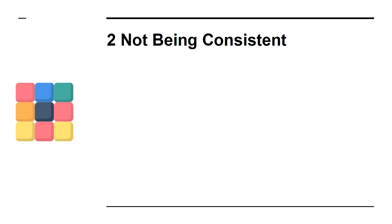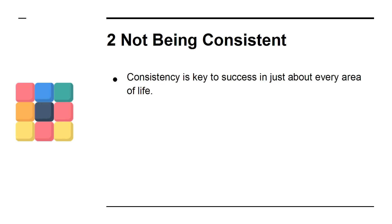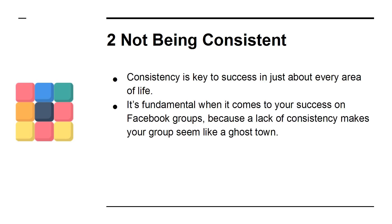2. Not Being Consistent. Consistency is key to success in just about every area of life. It's fundamental when it comes to your success on Facebook groups, but a lack of consistency makes your group seem like a ghost town. Post twice a day, if at all possible.